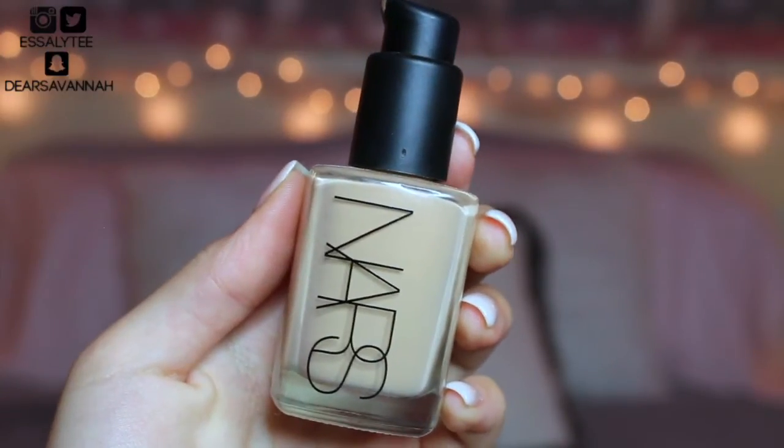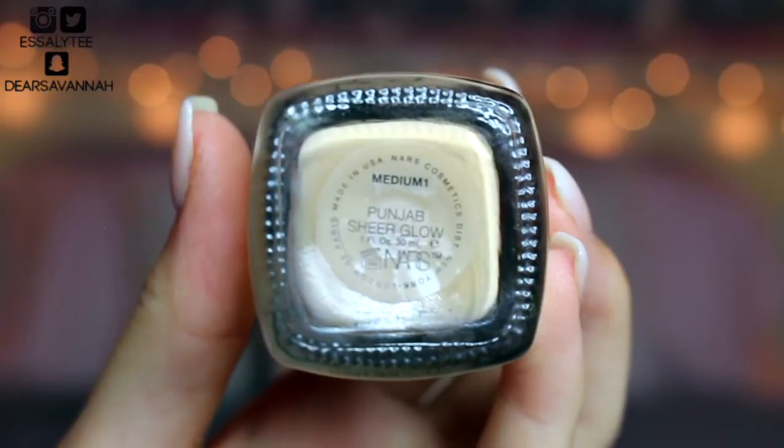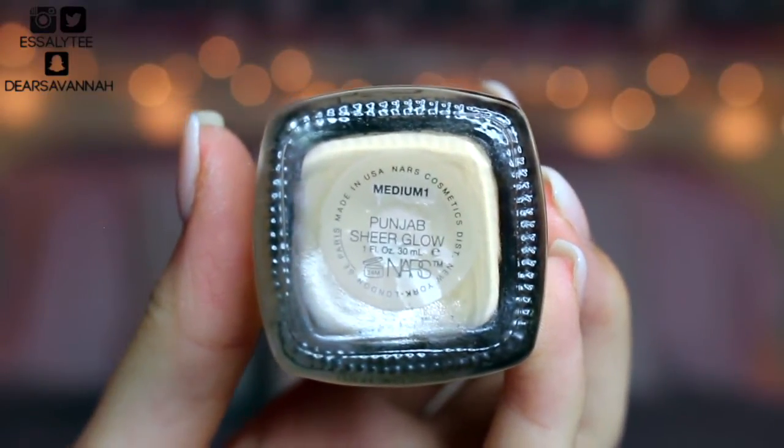The next foundation I want to talk about is the NARS Sheer Glow Foundation — and I know, I have oily skin, but do not let the name lure you away. It is a great foundation even for oily skin. I notice I do get a little bit more glow throughout the day, but it's a natural glow and it's really really nice. It's a glow I don't mind — it doesn't make me feel oily or grimy. The coverage is actually very very nice — medium coverage, definitely buildable. I'm in the shade Medium One Punjab.